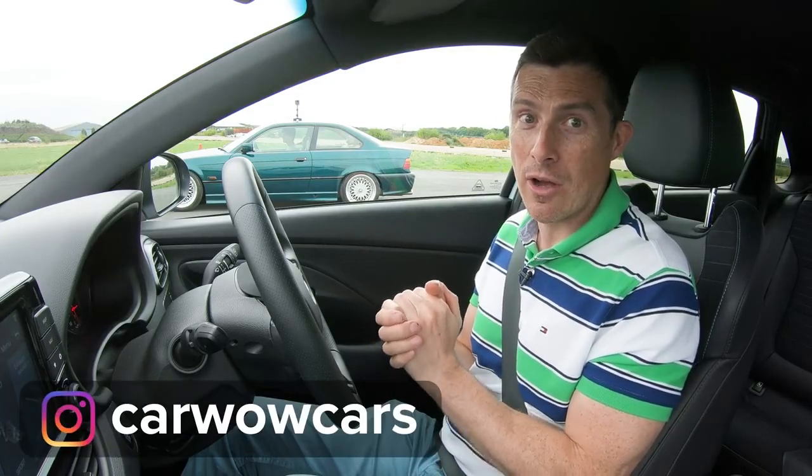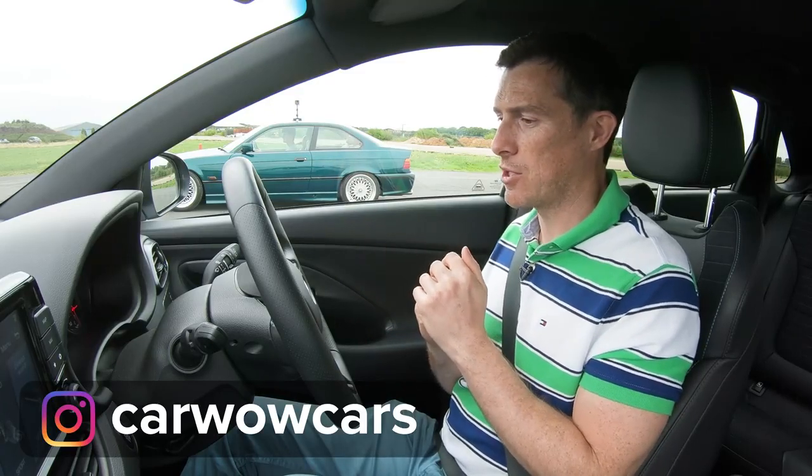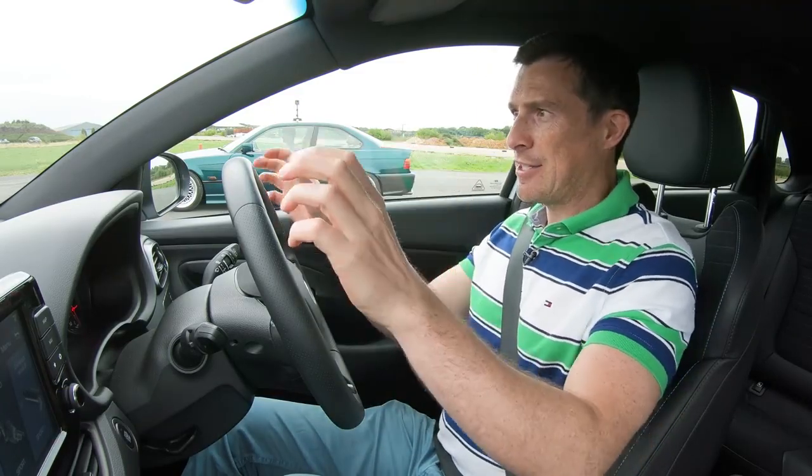Before we do, make sure you check us out on Instagram at carwowcars. You'll get some behind-the-scenes clips and footage — well worth checking out and signing up too. Anyway, let's do this.